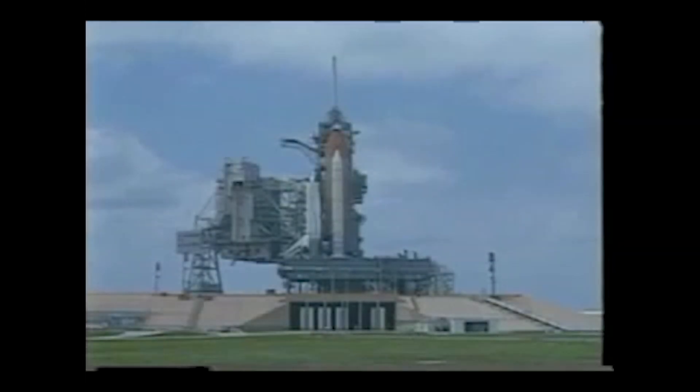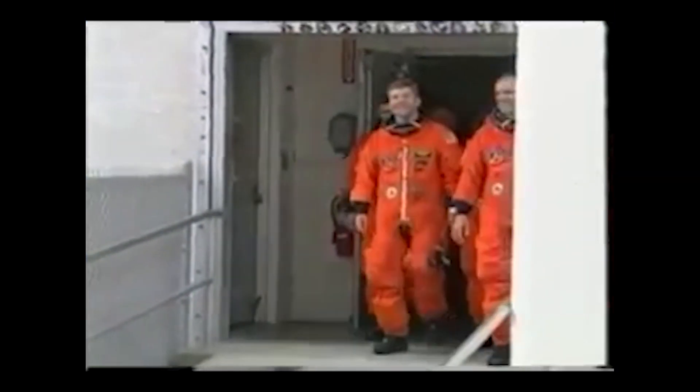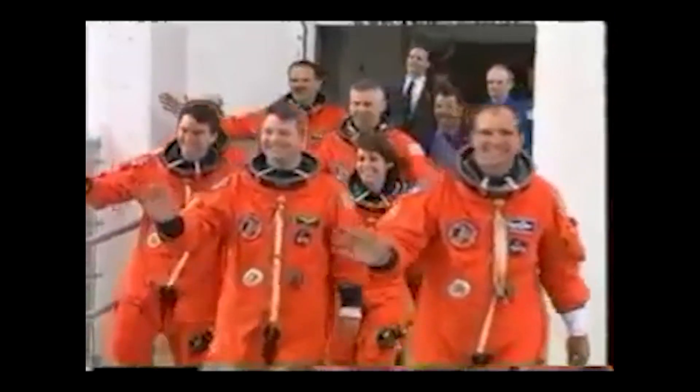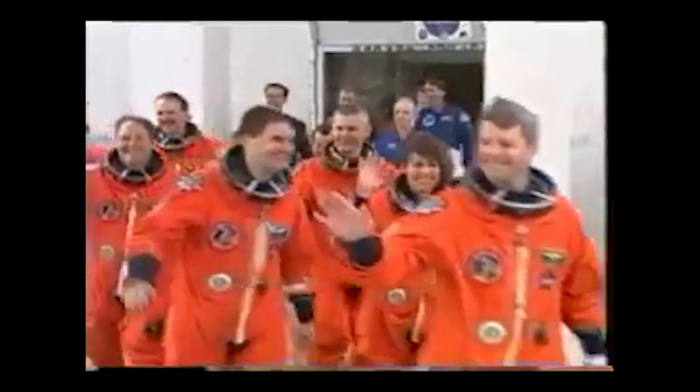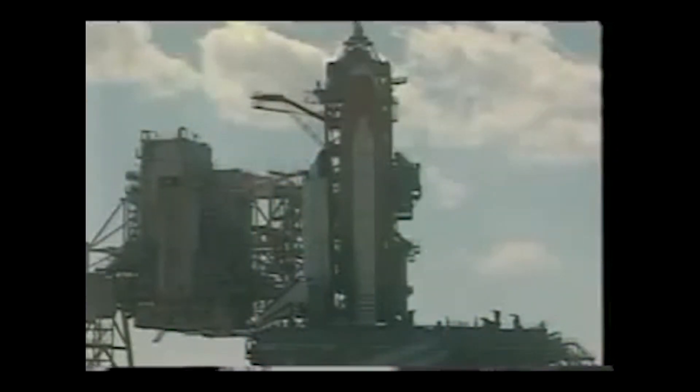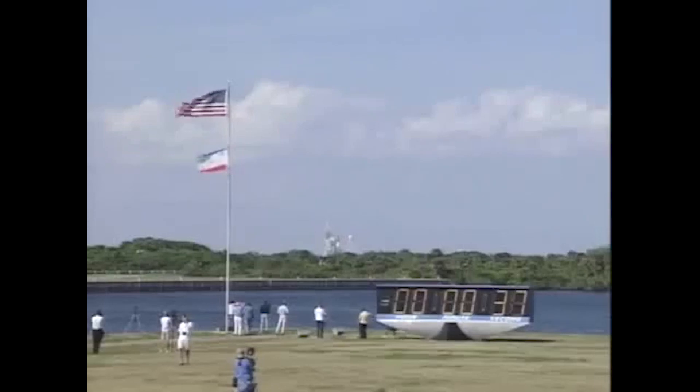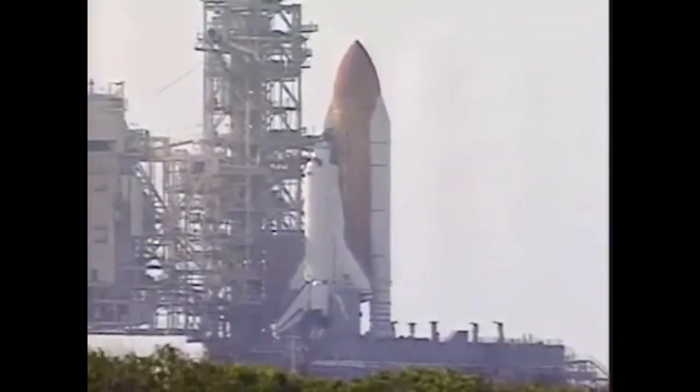After a hydrogen leak scrubbed the launch attempt on April 4, 2002, Space Shuttle Atlantis finally launched on April 8, 2002, from Launch Complex 39B for mission STS-110. The countdown on April 11 encountered an unscheduled hold at the T-5 minute mark due to data dropouts in a backup launch processing system. The launch processing system team reloaded the required data, and the countdown resumed. Liftoff occurred with 11 seconds remaining in the launch window.